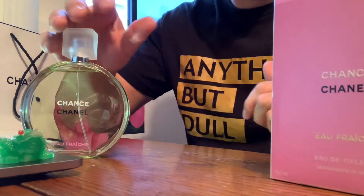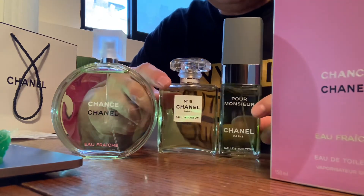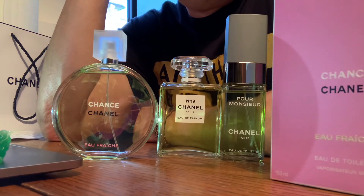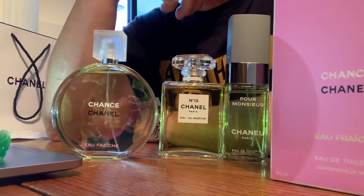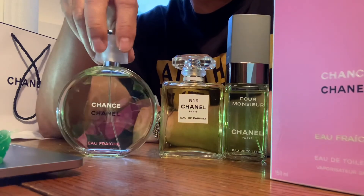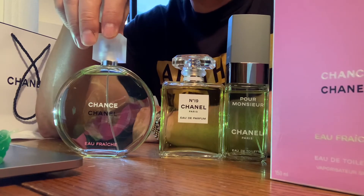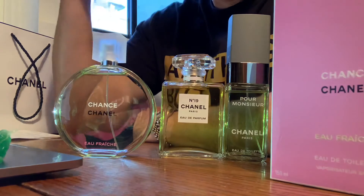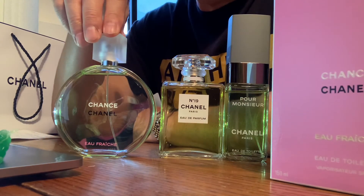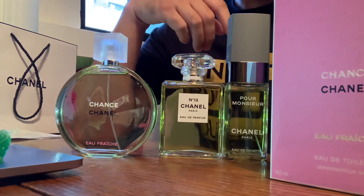I'm glad to have this in my green Chanel collection. They certainly know how to put that coloring in there and make a beautiful green color — of course, like the No. 19. So that's my little stint on my first Chance bottle in my collection, a 150 ml. I recommend getting the five-ounce because it's more bang for your money. I think this can be sprayed liberally — totally opposite of No. 5 pure parfum where you just dab and go. It's my favorite of the Chance line, smelling it and smelling it off a friend.